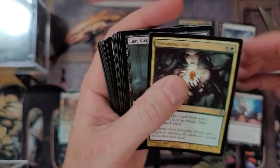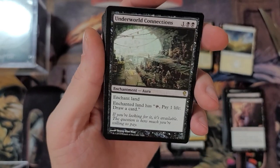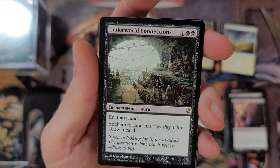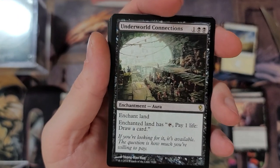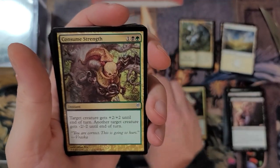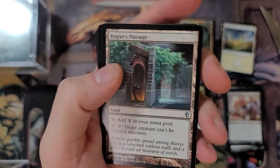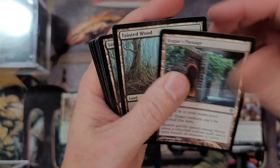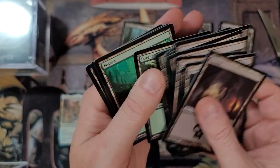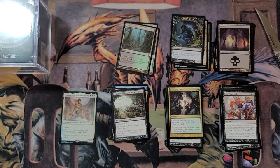Marsh Casualties, Treasure Cruise. Stab Wound. Underworld Connections - sweet card. I almost prefer this card over the one where you lose one life and draw a card because you have to lose that life every single time. Which do you guys prefer? We got Guildgate, Rogue's Passage, Tainted Wood. Looks like a bunch of swamps and forests to close this one out with an Assassin token at the end. That wasn't so shabby right there.